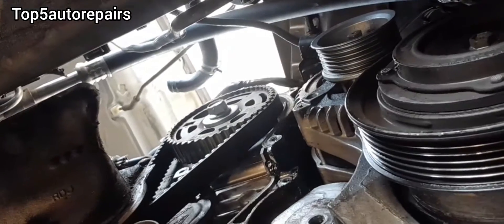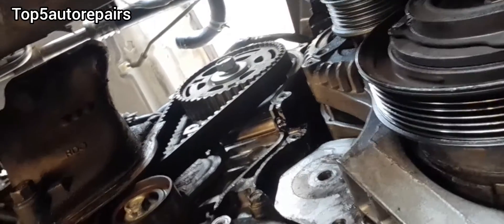If you're driving and suddenly you experience low power and it sounds like your engine is running rough, it's probably because your timing jumped.